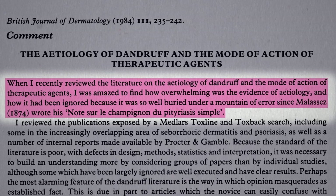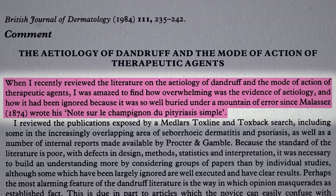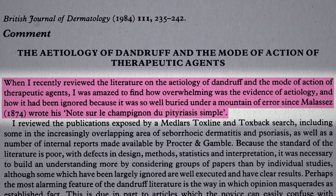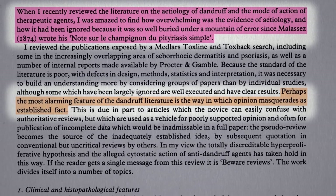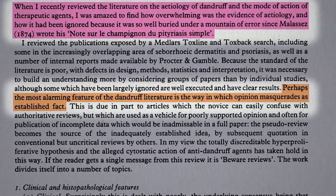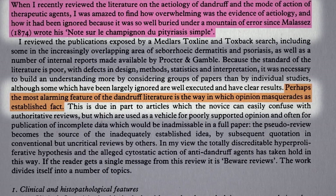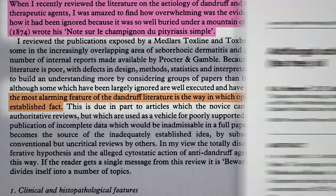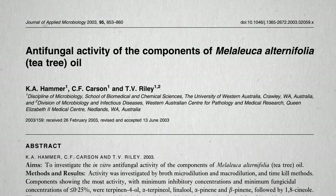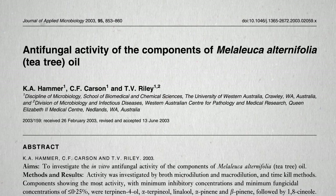We now know that dandruff is triggered by a fungus that lives and feeds on the human scalp. The two major implications are: first, how alarming it is that some bogus theory can remain in the medical literature unchallenged for a century despite evidence to the contrary; and second, if it's a fungus, what about trying tea tree oil, which contains components that have antifungal activity against a range of fungi?